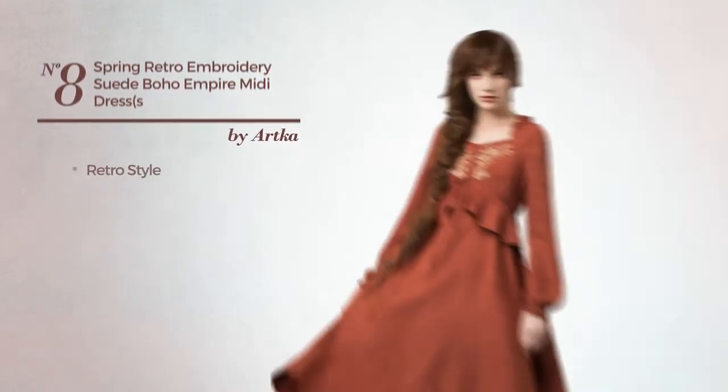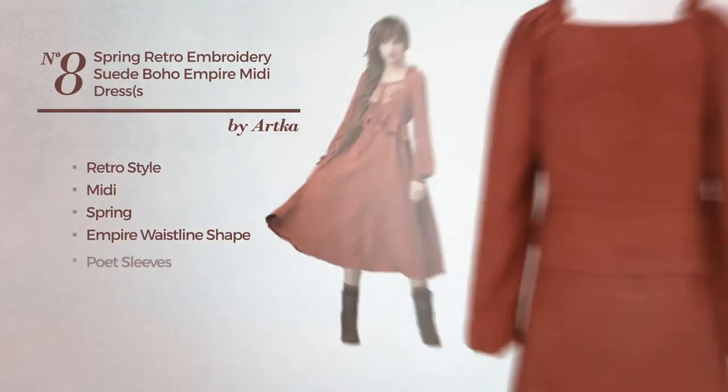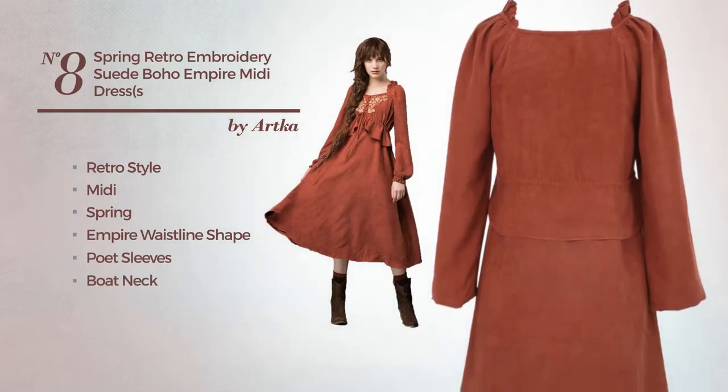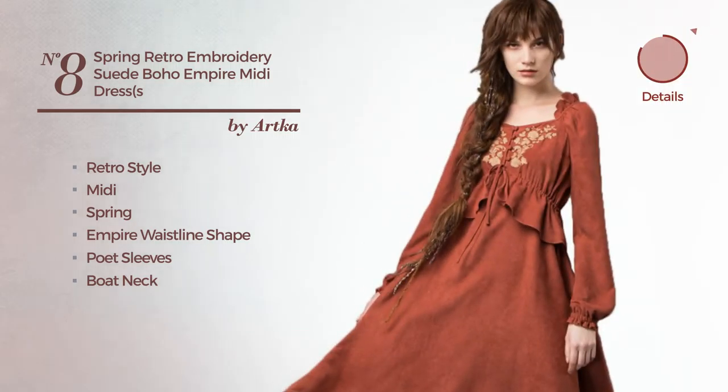Number eight: a retro-influenced midi spring empire waistline dress featuring poet sleeves with a boat neck, crafted from cotton and embellished with embroidery, available uniquely in this color.